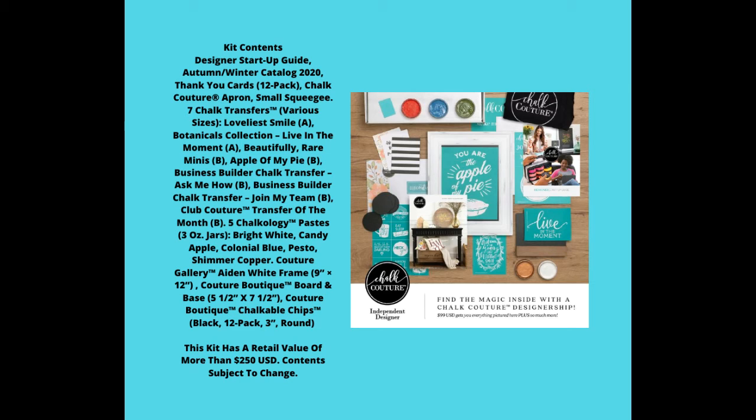You will also get chalkable chips — these are three-inch round black chalkboards, chalkboard on both sides. You can use a crop-a-dial and punch a hole in them and make ornaments, or make garland with them. There are so many uses for them — I love the chalkable chips. We have them in both blackboard and whiteboard texture. All of that, $250 worth of stuff, you'll get for $99.